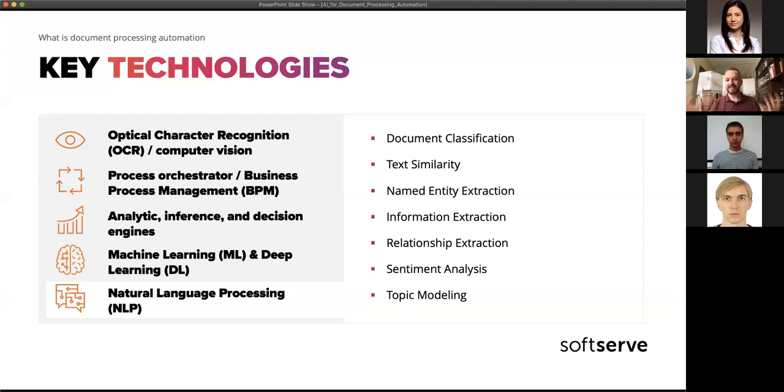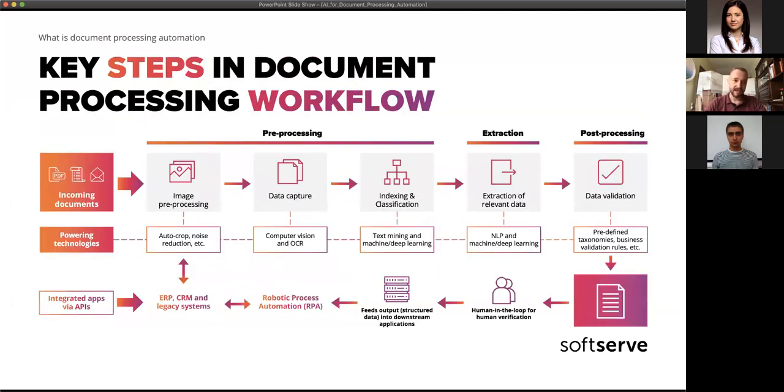Sentiment analysis is also used — sometimes we need to understand whether the tone of a document is positive or negative, and it can be domain-specific, such as determining whether a company had a successful year from a company report. Topic modeling helps tag or classify documents in general. These are multiple technologies that we'll discuss briefly today.